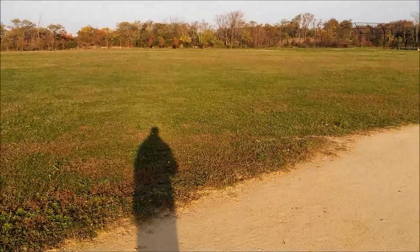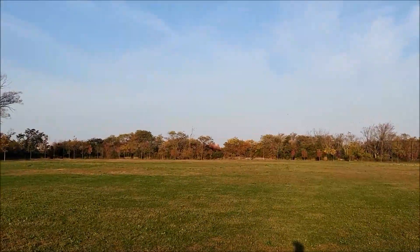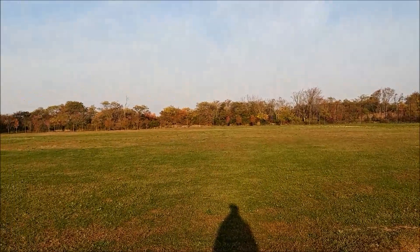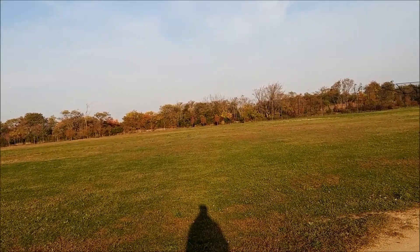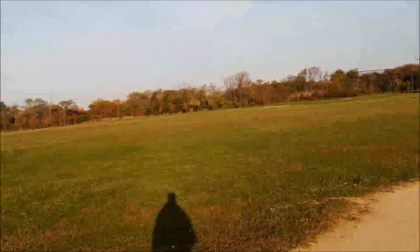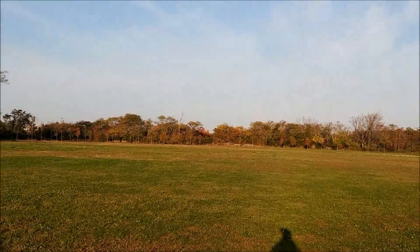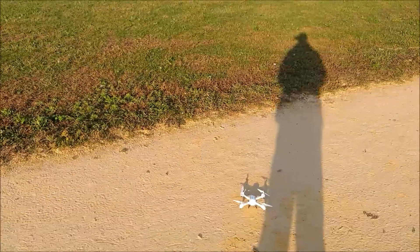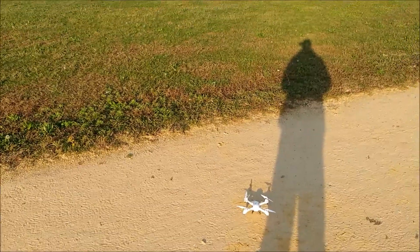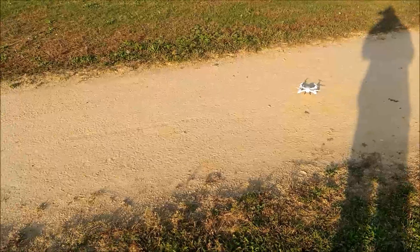A maximum horizontal distance test for the Hubsan H502S. Yesterday I was only able to get out to about 50 or 60 meters, and I was really upset considering one person told me they hit 234 and another says their FPV drops out at 100. But I did get a better altitude test today, so I'm going to test the horizontal distance now and see if I get a better result.